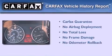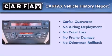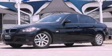Not to mention that this BMW qualifies for the Carfax Buy Back Guarantee. Contact us today and schedule your opportunity to see this automobile in person.